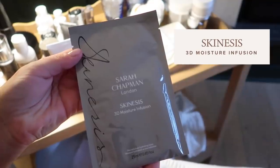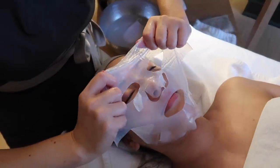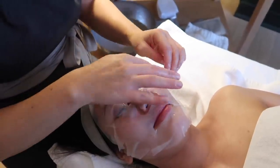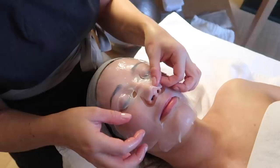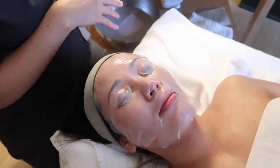This is the 3D Moisture Mask. It has a biocellulose technology - nano spheres of hyaluronic acid, pentavitin, giga white, and nano cell particles that penetrate 20,000 pores on your skin. So it saturates your cells with hydration and skin brightness. It's also good after extraction because hyaluronic acid is very antibacterial.